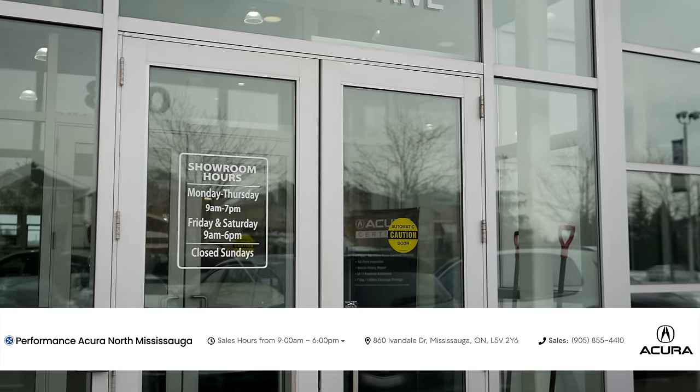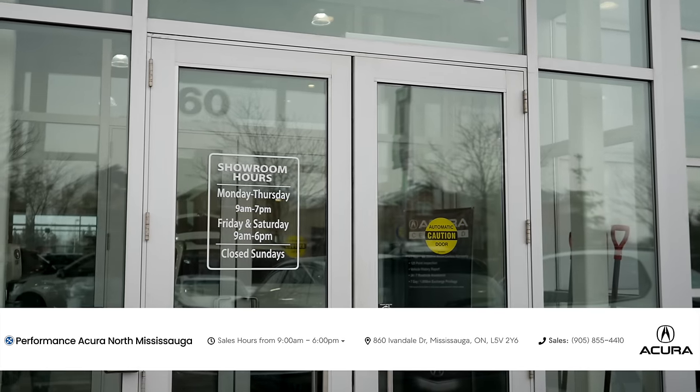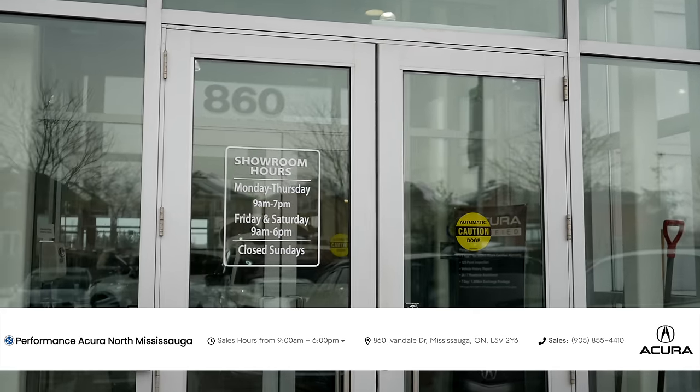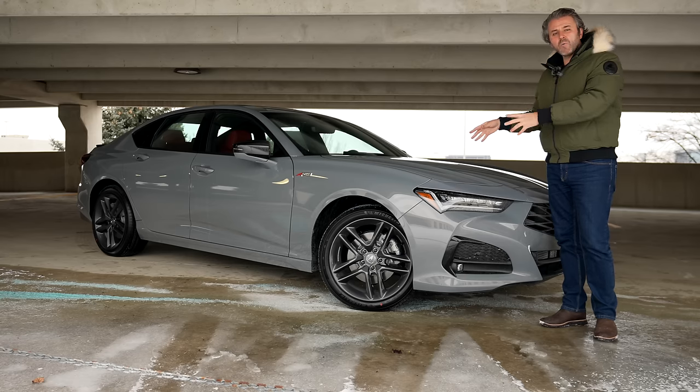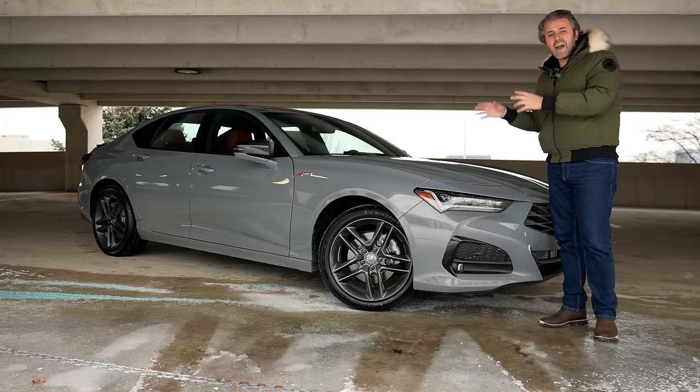Maybe you want to take one of these for a test drive or upgrade your old TLX to the new one. Other Acura models are available at the same time. But for now, let's talk about what's new for 2024 on the outside.